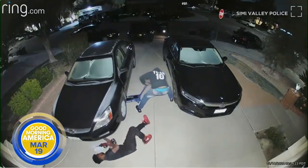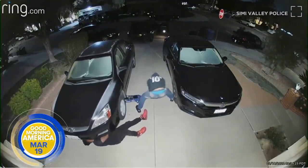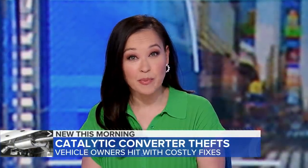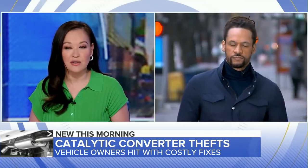The troubling trend that can cost you some big bucks: thieves targeting cars for their catalytic converters, leaving you with a pricey repair job. ABC's Zachary Kiesch has more on how to protect your vehicle.